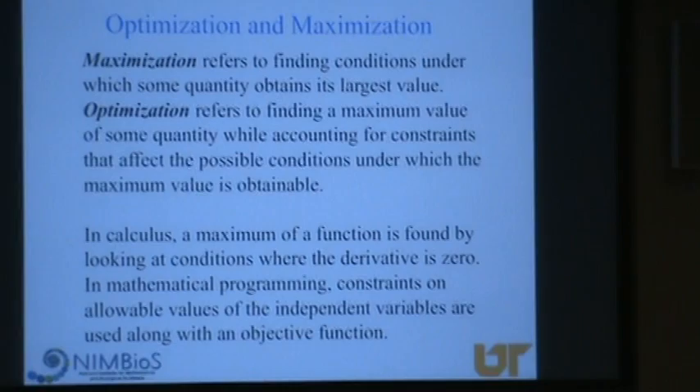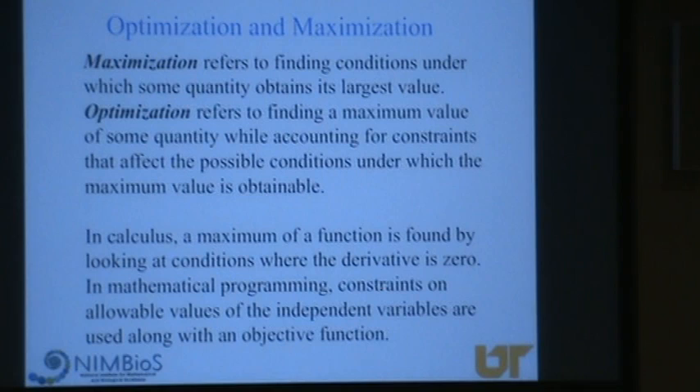This idea of the trade-off between the amount of a drug and the time between doses relies in part on how we define what 'best' is. In mathematics, we use the term maximization. Many of you have taken calculus courses, and you remember that when you maximize something, you look for where the derivative is zero — because when the derivative is zero, you're at a peak or in a trough, if you have a simple function.